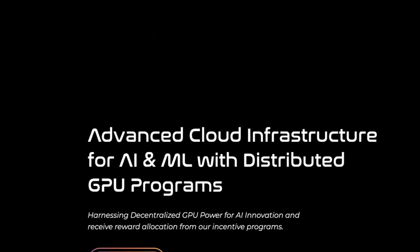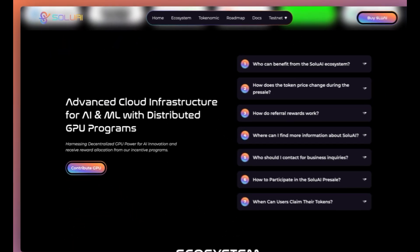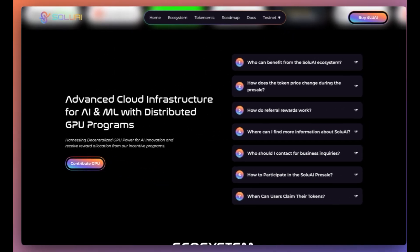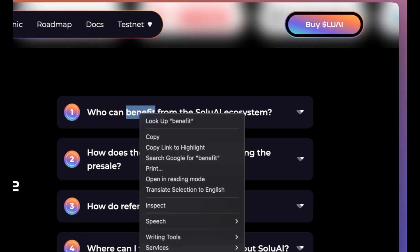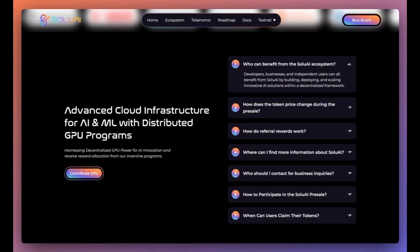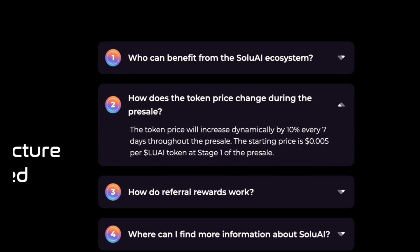They've got advanced cloud infrastructure for AI and machine learning with distributed GPU programs, harnessing decentralized GPU power for AI innovation and receiving rewards allocation from the incentive program. Who can benefit from the Solu AI ecosystem? Developers, businesses, and independent users can all benefit by building, deploying, and scaling innovative AI solutions within a decentralized framework.